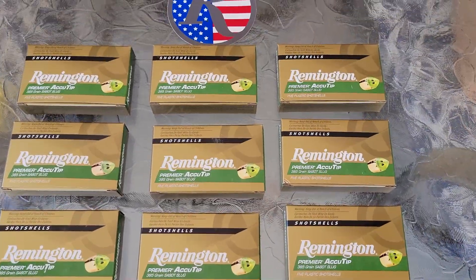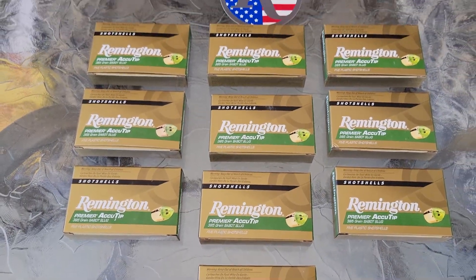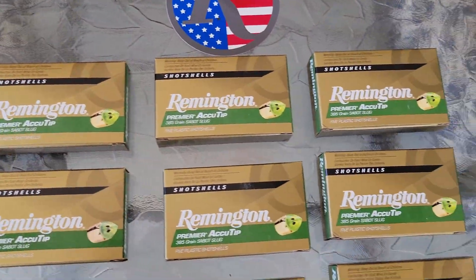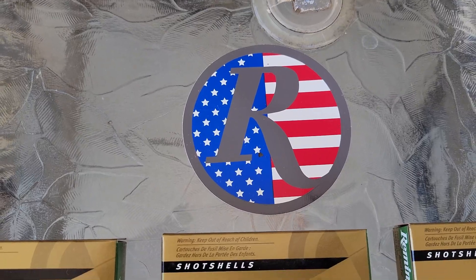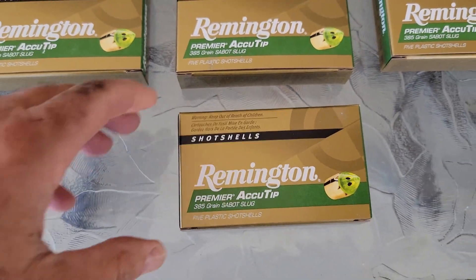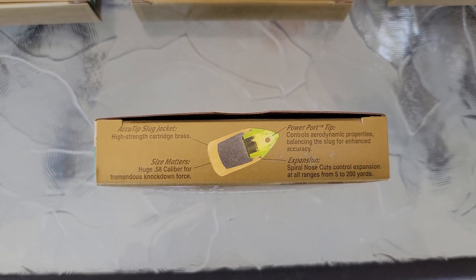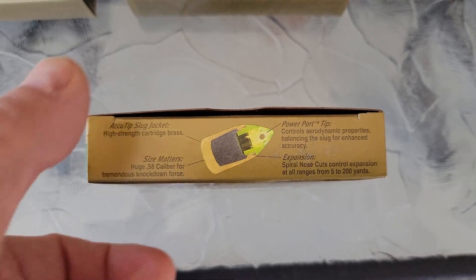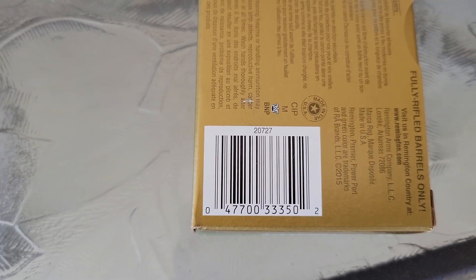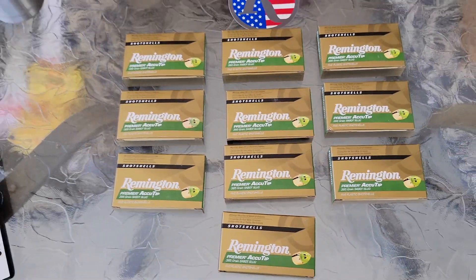I'd been burning the internet up looking for these and just couldn't find them anywhere. Finally on Remington's website, they came in stock, so I picked up 10. Got a little swag in the box with them. These come in at $21.99, which I still think is high, but in this day and age I guess it's not because you can't find them cheaper than that right now. They're very accurate. There's a barcode if anybody's interested. Anyway, I was real glad to get them.